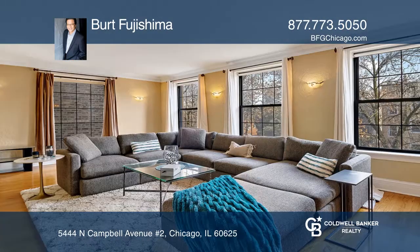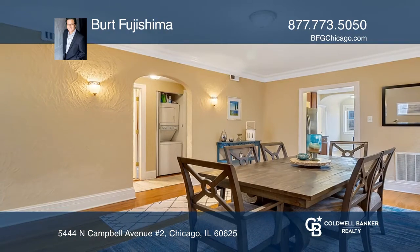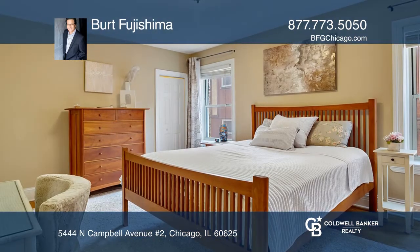The newer kitchen highlights granite counters, stainless appliances and a breakfast nook. The huge living room and formal dining room offer you multi-use options for today's lifestyle.